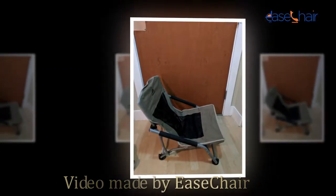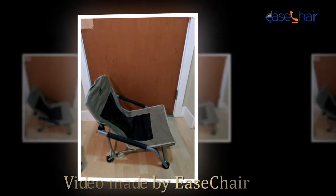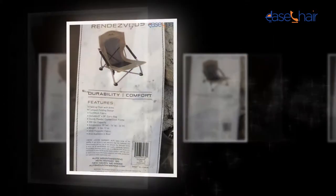Welcome to the owner's class video for the ALPS Mountaineering Rendezvous Folding Camp Chair from East Chair. In this video we're going to go over what you need to know to get started.